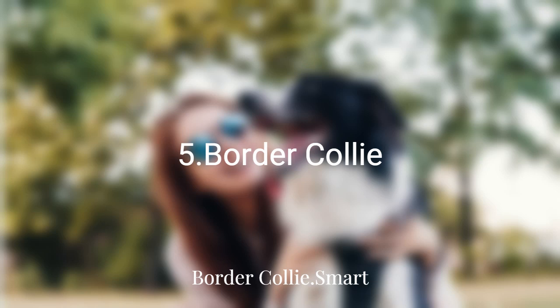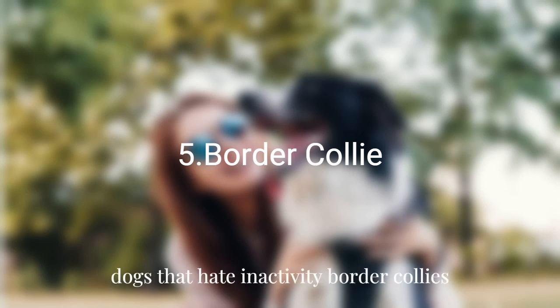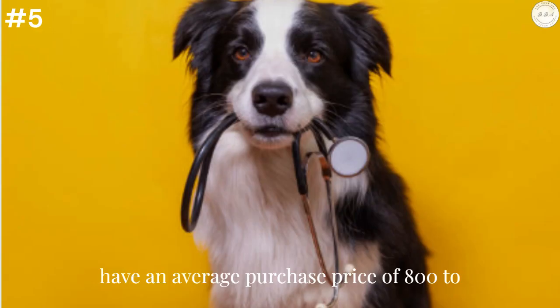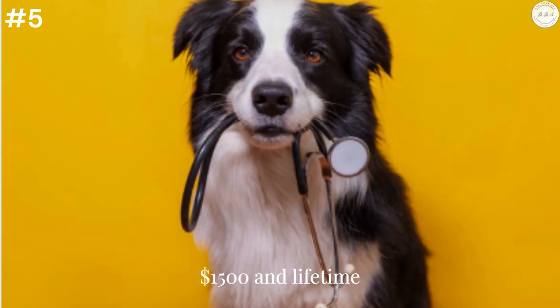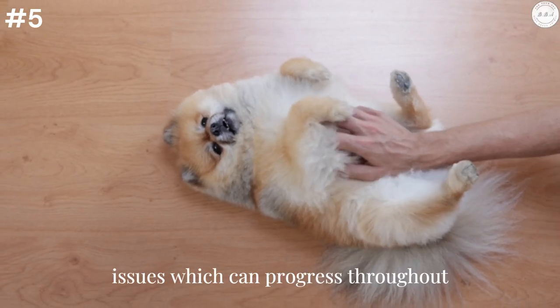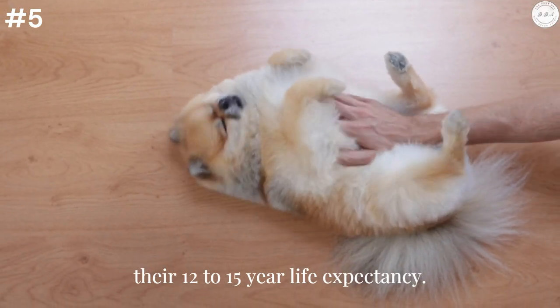Border Collie: Smart dogs that hate inactivity, Border Collies have an average purchase price of $800 to $1,500 and lifetime health care costs of around $1,800. Just look out for hip and eye health issues, which can progress throughout their 12 to 15-year life expectancy.